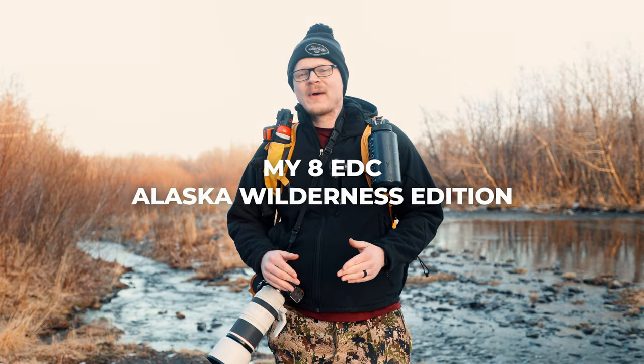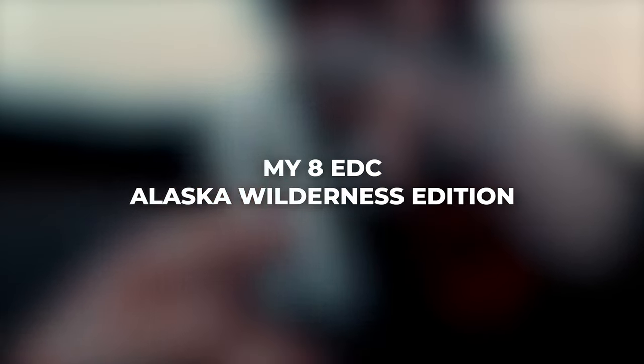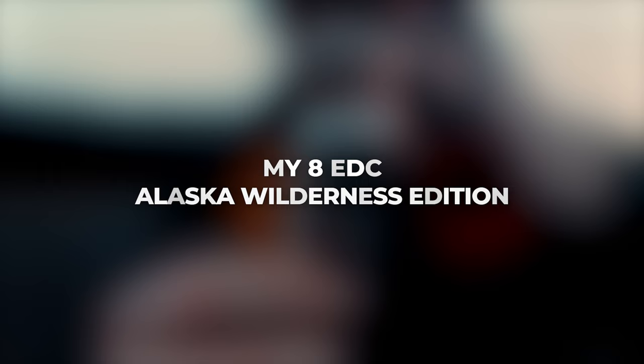I've lived in Kodiak, Alaska for six years now, and in those six years, I've learned a lot about what I need and don't need to survive the Alaskan wilderness. In this video, I'm going to give you eight everyday carry items that I always have on me when I'm out in the wilderness of Alaska.